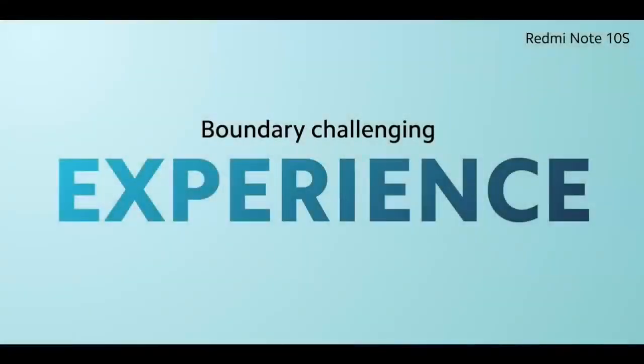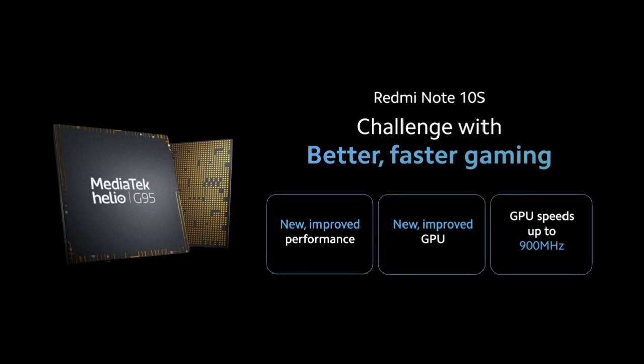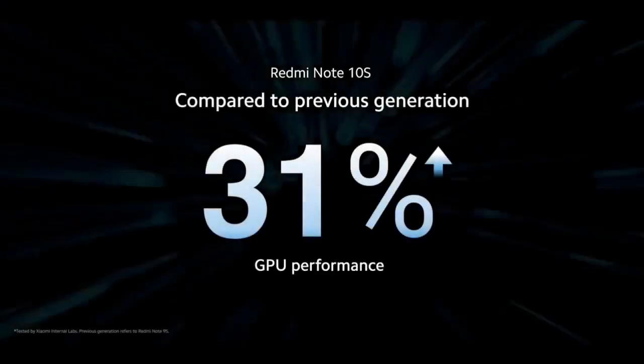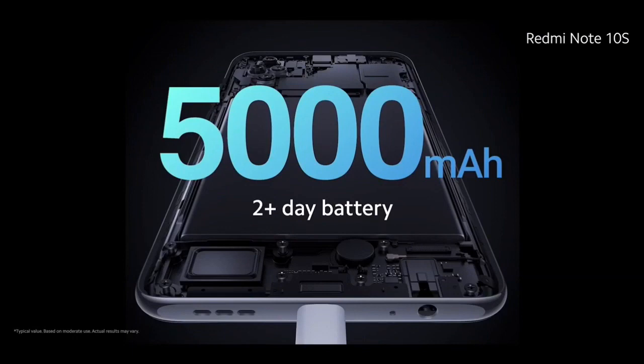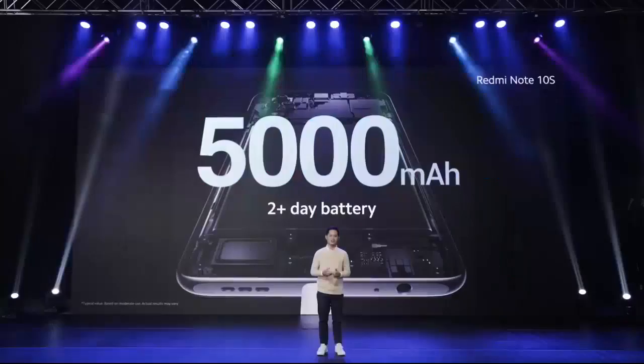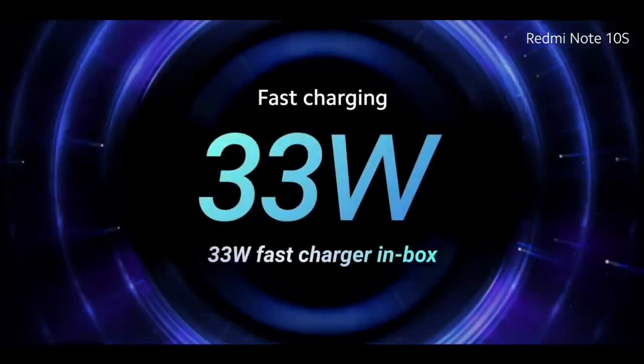On the processor front, Redmi Note 10S features the powerful MediaTek Helio G95, challenging with faster gaming, improved performance, and GPU clocking speeds up to 900 MHz. Redmi Note 10S's GPU performance is 31% better than the previous generation and will easily serve the needs of serious gamers and multitaskers. Redmi Note 10S is powered by a massive 5,000 mAh battery that will power you through more than two full days of use. When the time runs out, charge back with 33W fast charging.